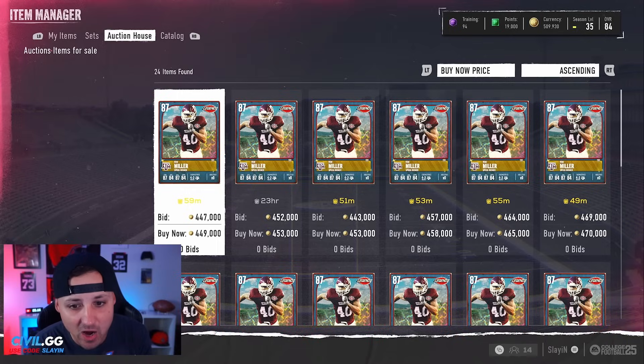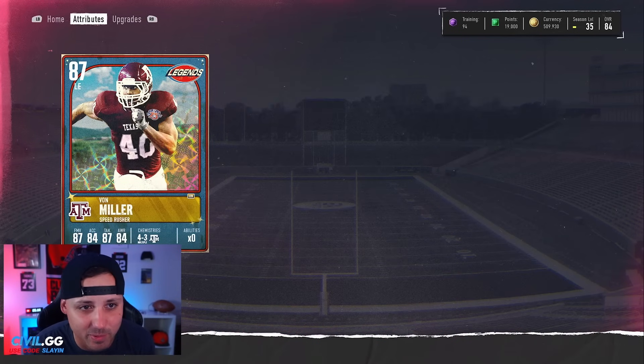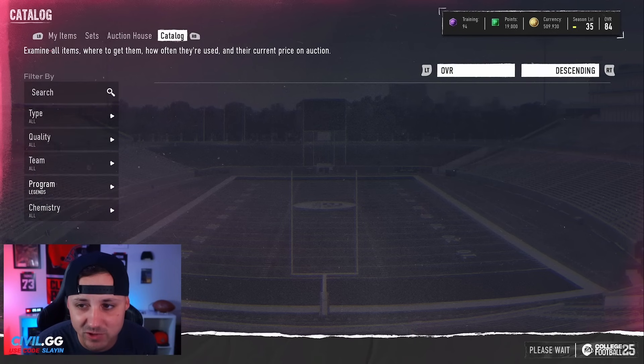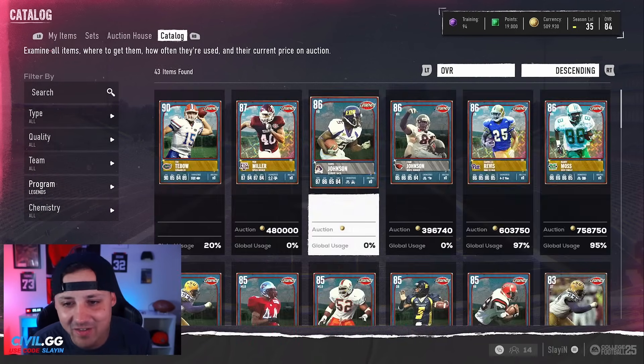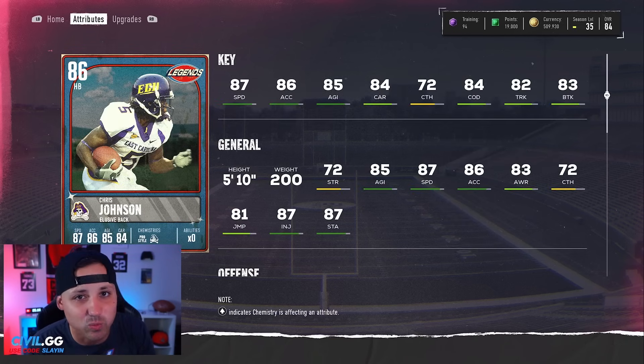Von Miller is under 500k — maybe he's popping out of packs. Either way, this card actually looks pretty good: 83 speed, 87 finesse move, 81 power move, 83 block shed. Next to Miles Garrett, this guy might be an absolute goon. And then we have another halfback — CJ 2K. Obviously Judkins still reigns and he's probably going to be reigning MVP for a while.